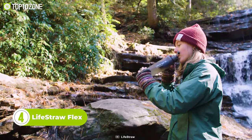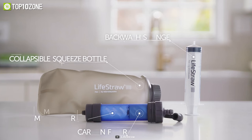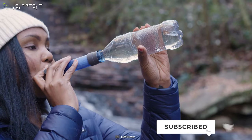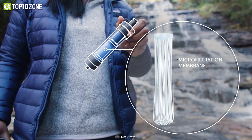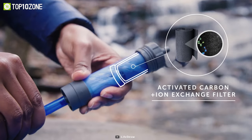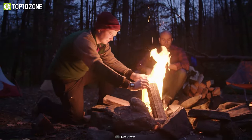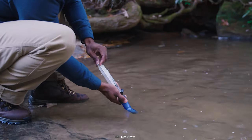Now let's introduce the LifeStraw Flex, a high-quality water filter that provides safe drinking water in every situation. It comes with a 22-ounce squeeze bottle, a LifeStraw Flex filter, and a syringe for backwashing. You can use it in five ways — like a bottle, a gravity bag, or a standalone straw. The advanced hollow membrane removes 99.9% of bacteria and other harmful contaminants, including parasites, dirt, and microplastics. The carbon exchange filter also absorbs chemicals, further improving water safety. Trusted by outdoor enthusiasts, international travelers, and response workers, it's the only water filter you need.